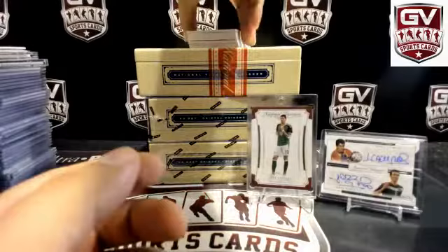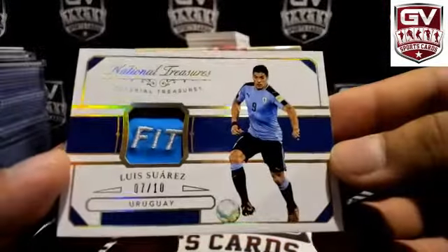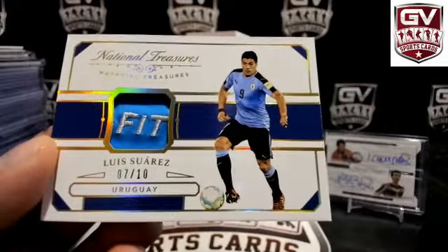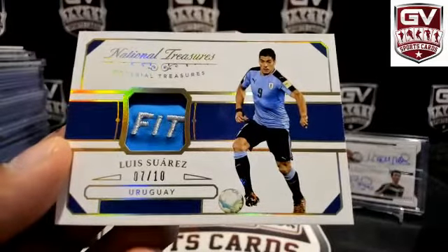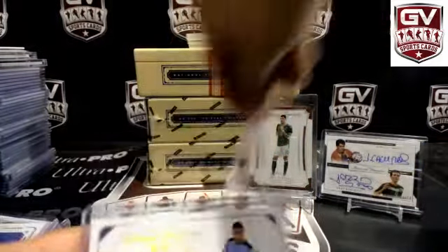This is pretty sick coming up. How about number to 10 — that's a patch right there. How about a dry fit patch for Uruguay? Luis Suarez — that is Lursic, numbered to 10. Much better patch.